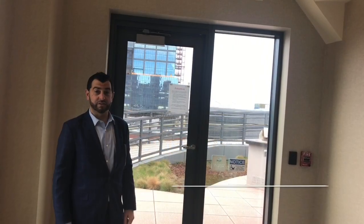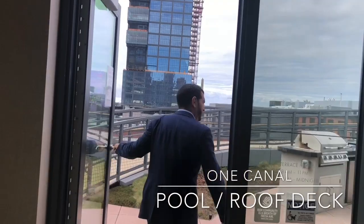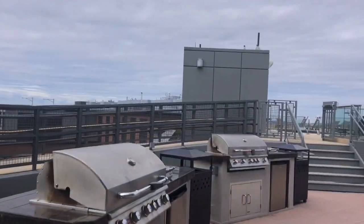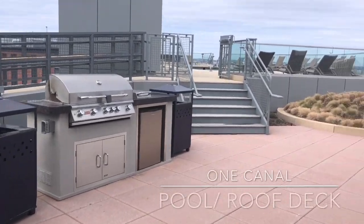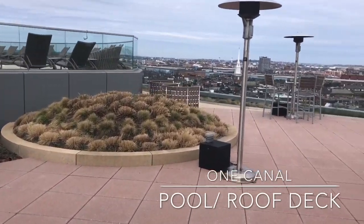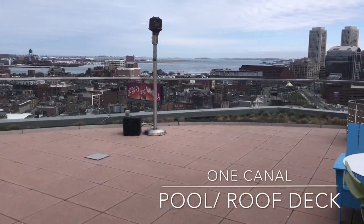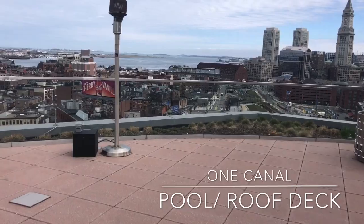Last but certainly not least, the Canal Club Roof Deck. The One Canal Roof Deck has multiple grilling stations, a natural gas fireplace, patio heaters, comfortable seating, and spectacular views of the city and Boston Harbor.